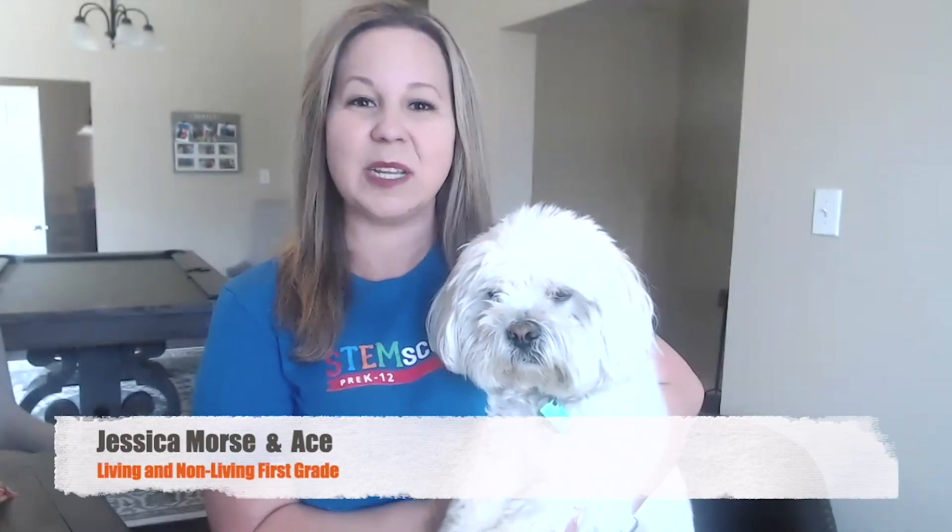Hello, my name is Jessica Morse. I'm a trainer for STEMscopes, and this is my lab assistant, Ace.